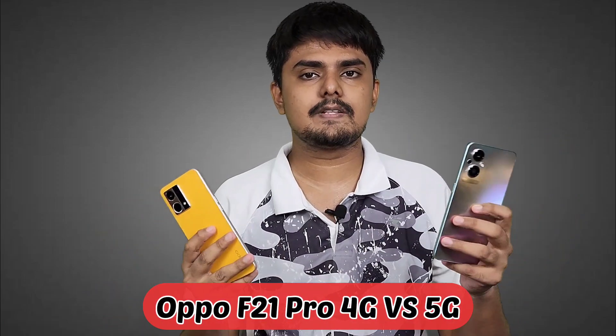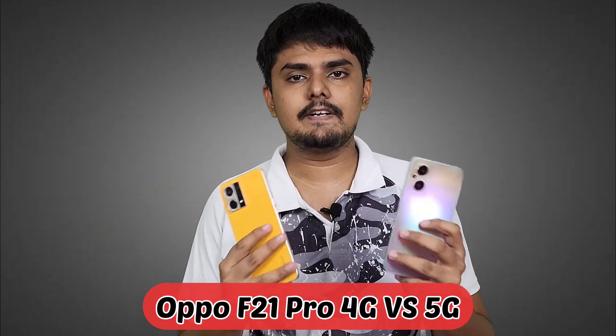Welcome back guys. Now we will see the comparison of OPPO F21 4G and 5G in this video. Let's talk about the differences.